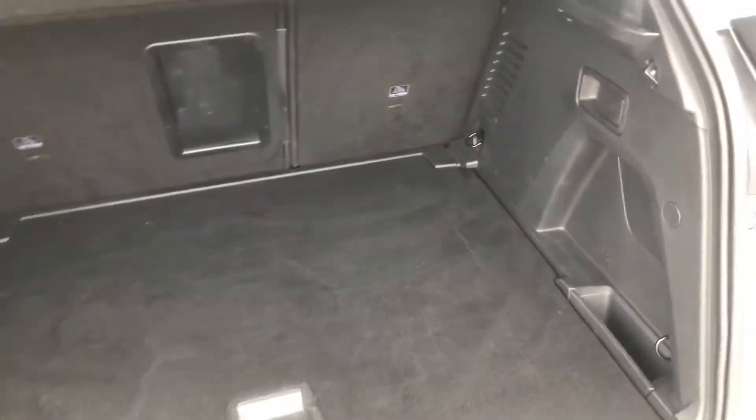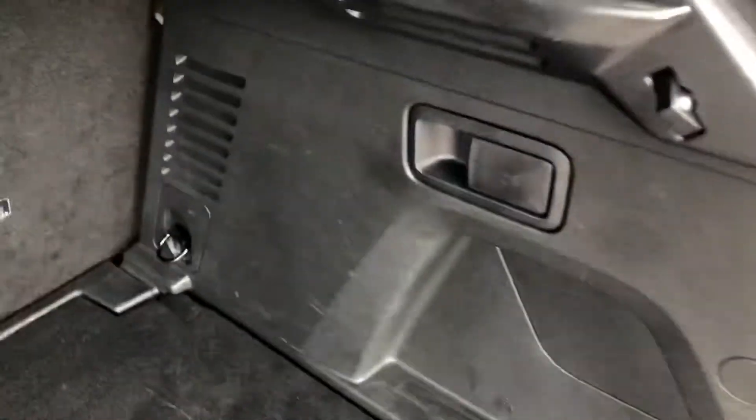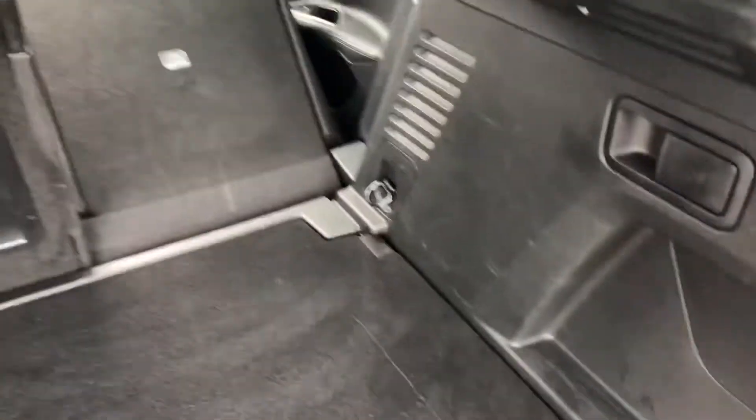The boot on this 3008 is one of the biggest in its class. You have levers on the right and left, and when you pull them the seats will collapse fully flat.